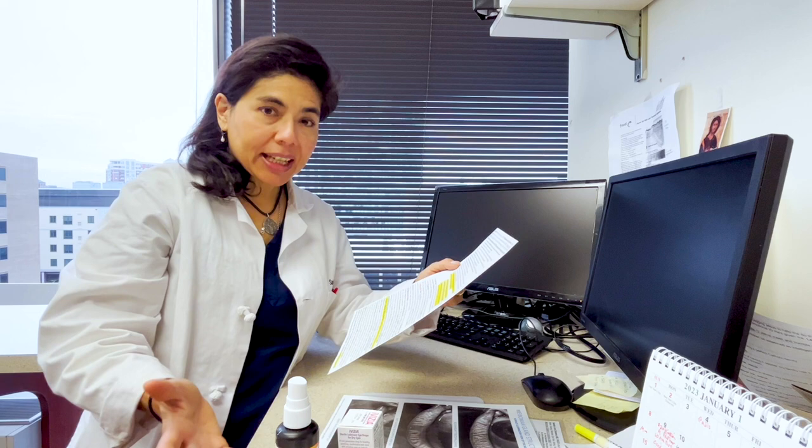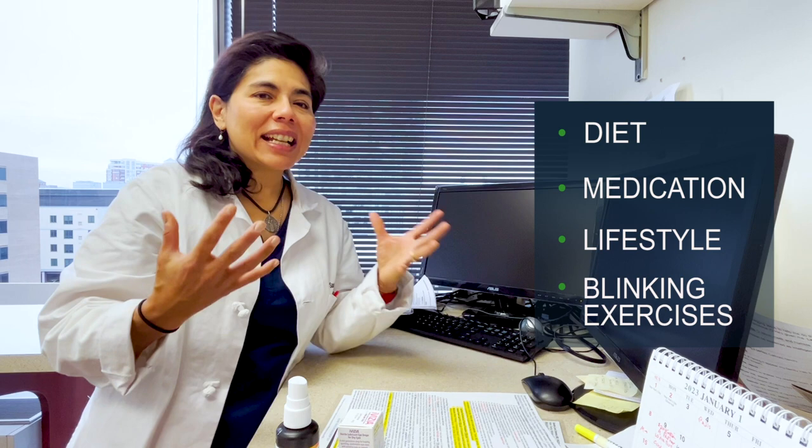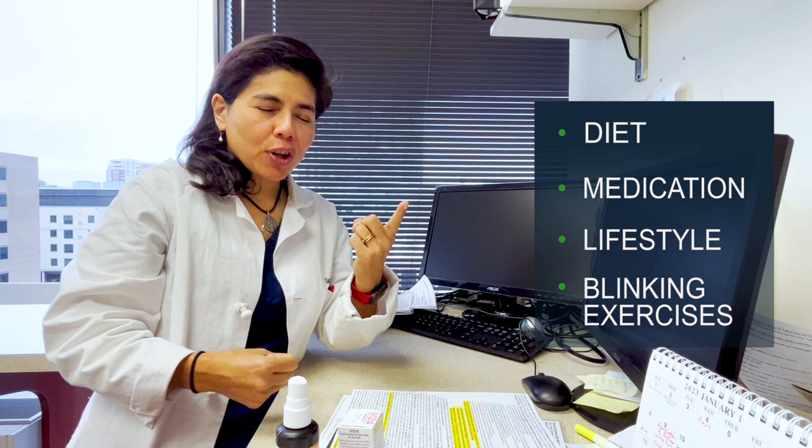Step two is basically diet, medications, and lifestyle — and that also includes blinking exercises. There are blinking exercise apps out there that you can use. The idea is just to blink, and blinking does several things — it probably does more than two things, which I'll go through in just a minute.